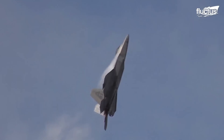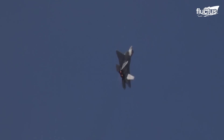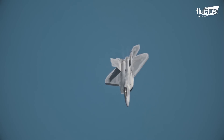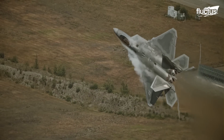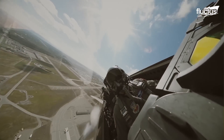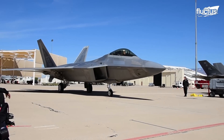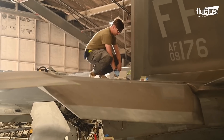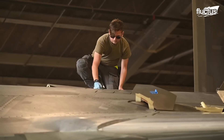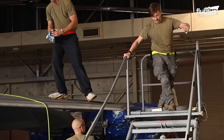In the case of the F-22, the stealth is the result of several features, including the shape of the aircraft and a conscious attempt to reduce its radar cross-section. However, the real advantage comes from a specialized stealth coating consisting of specialized radar-absorbing materials, or RAMs.